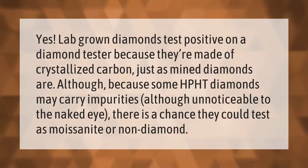Yes, lab-grown diamonds test positive on a diamond tester because they're made of crystallized carbon, just as mined diamonds are. However, because some HPHT diamonds may carry impurities — though unnoticeable to the naked eye — there is a chance they could test as moissanite or non-diamond.